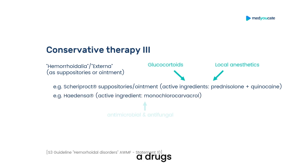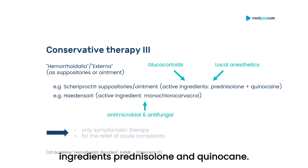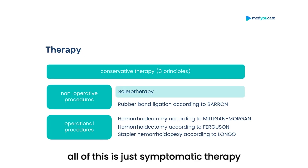The third conservative therapeutic option are the so-called topical drugs, applied as suppositories or ointments. For example, the preparation Scheriproct is commonly used as a suppository or ointment with the active ingredients prednisolone and quinocaine. Then there is Haemo-say with the active ingredient monochlorocarvacrol. Prednisolone is a glucocorticoid, quinocaine is a local anesthetic, and monochlorocarvacrol is supposed to be antimicrobial and antifungal. Nevertheless, the guideline states that all of this is just symptomatic therapy to relieve acute symptoms.